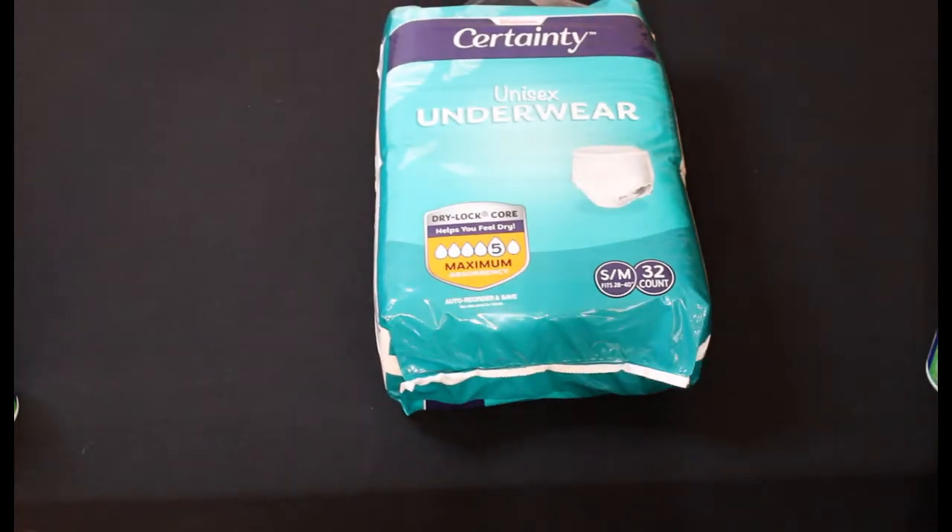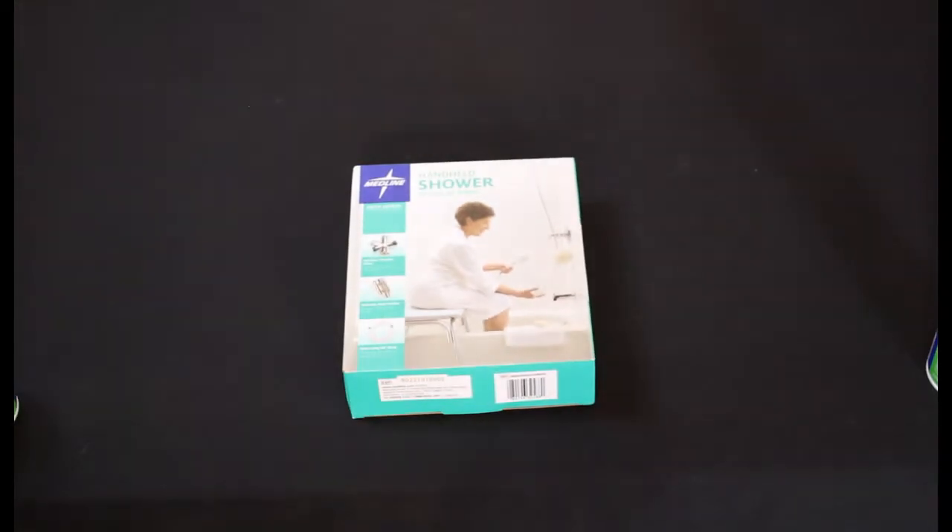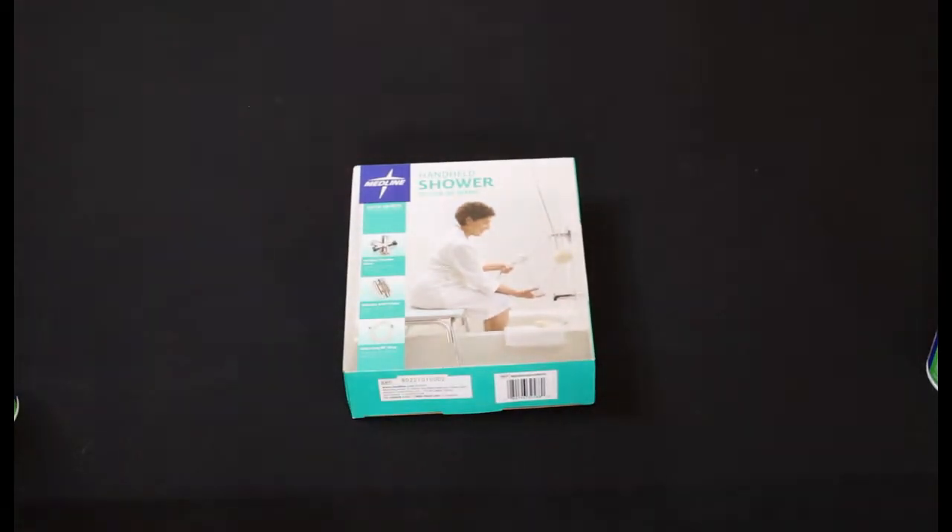Next up are these Walgreens brand adult underwear small medium 32 count, $17.99 retail value. We paid $1.79 each for eight of those. We also got these Walgreens Medline handheld shower heads that were $22.99 retail and we paid $2.29.